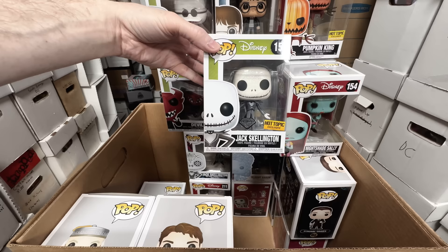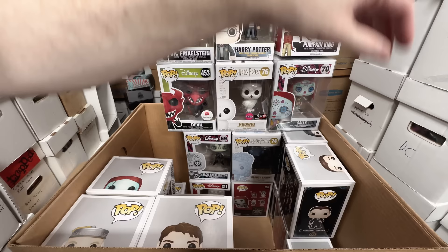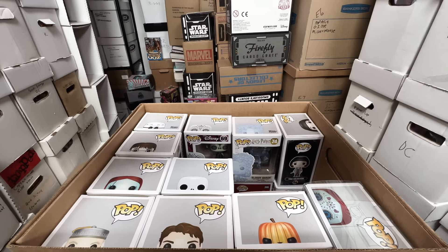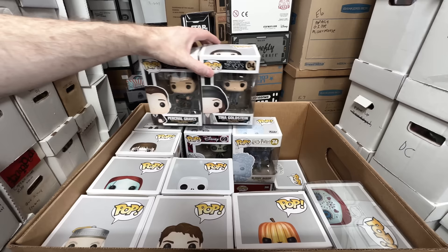Diamond Jack — that one I can let go. I feel like the newer ones will always be easier to replace, whereas the older ones they didn't make as many of and people didn't keep them in protectors. Percival Graves — that one can go. I don't mind getting rid of the Fantastic Beasts ones because I don't connect with them as much. Tina Goldstein — I really like this one but I think I can let that go. Bloody Baron — that's a keeper.